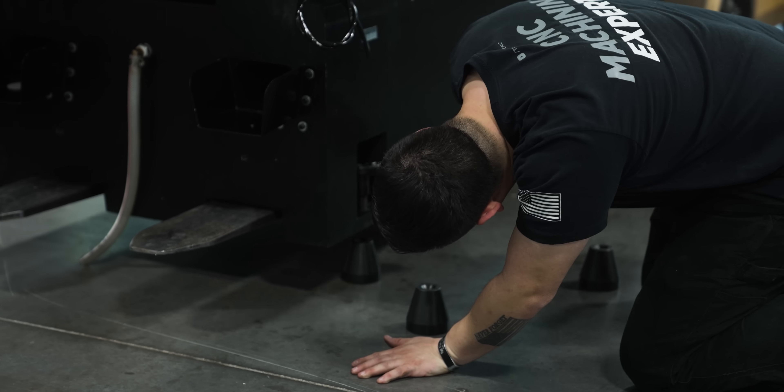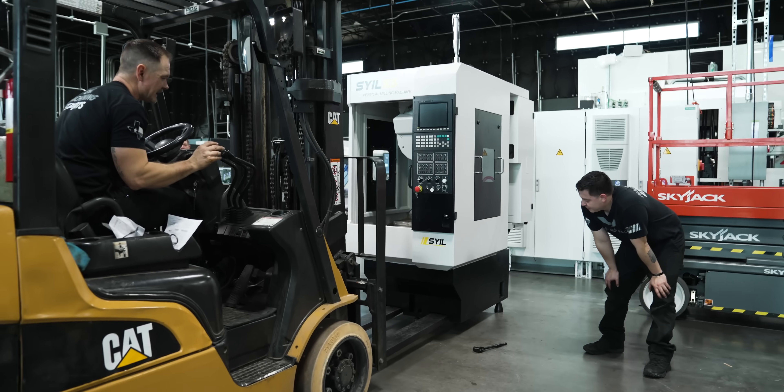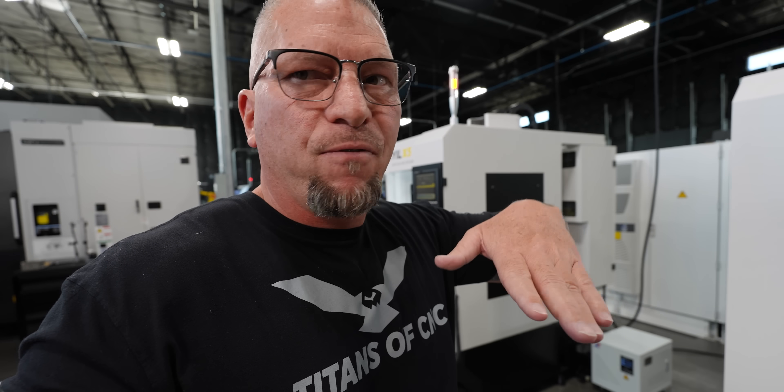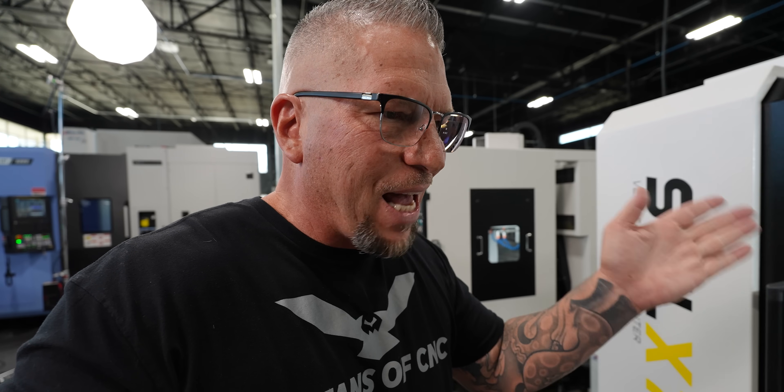We actually rigged these machines ourselves. Each machine was under 4,500 pounds — this one was about 4,500 and this one was about 4,000 pounds. We used our forklift rated for 5,000 to 6,000 pounds. We're doing videos that we'll put on our academy showing you exactly how to unbox each machine and do it all yourself.